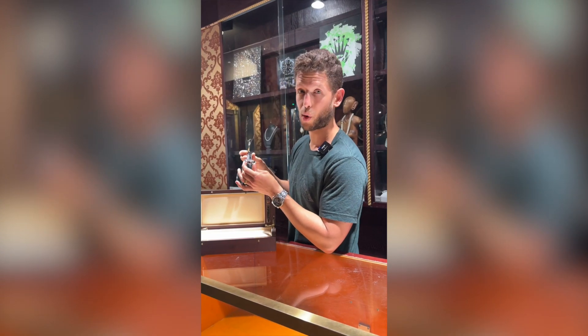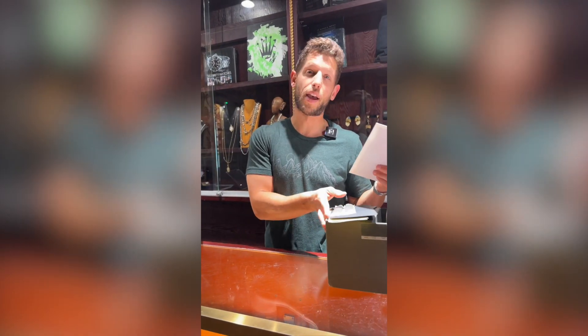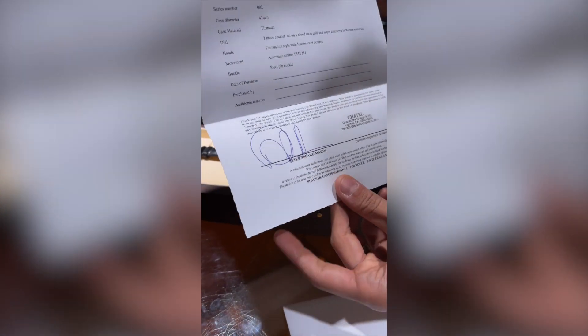How can you tell if it's a watch that was made while he was involved in the company? It comes with paperwork that is hand-signed by Peter Speake-Marin. On the paperwork we're going to see his signature, which all of the watches from the era of him being there have on the paperwork.